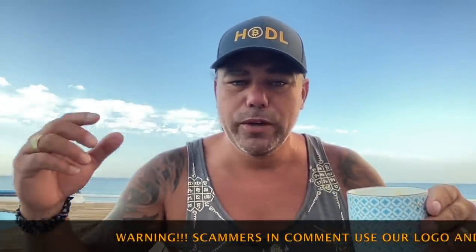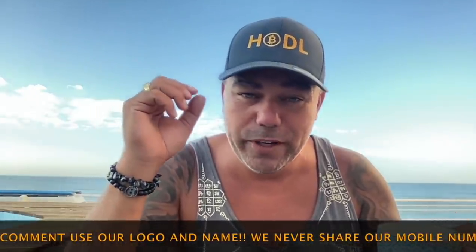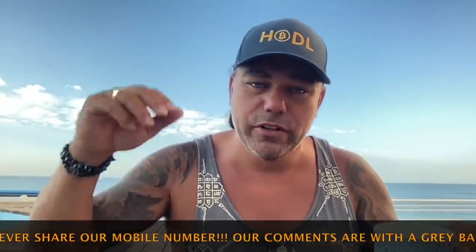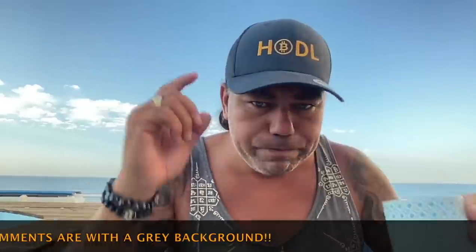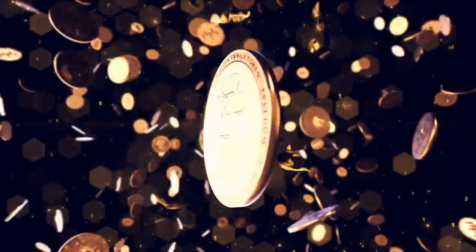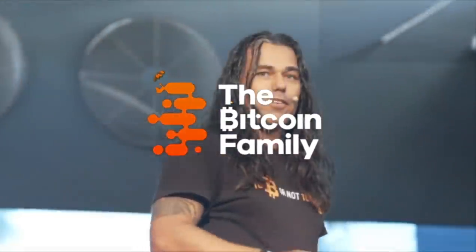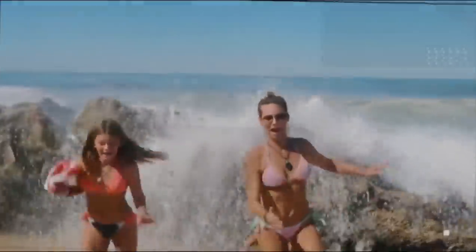Yesterday I said it would be the last video on the rooftop terrace, but today is actually the last video because today we are going to move. I'm going to make a short video because I need to start moving stuff — I need to check out at 10 here in this house. Cool charts on this beautiful Saturday morning, guys.